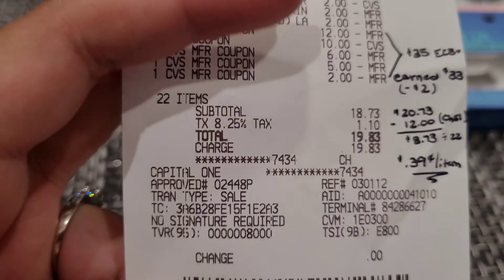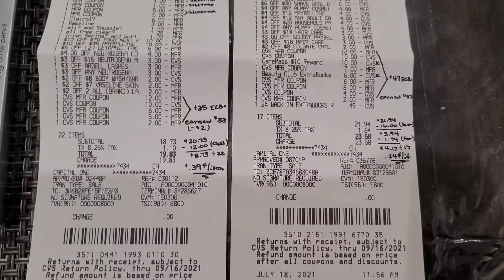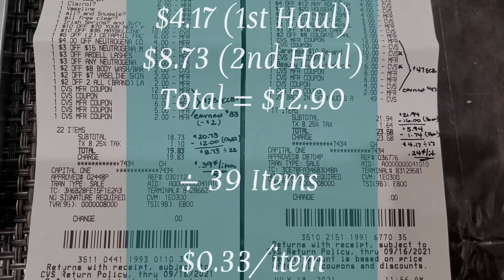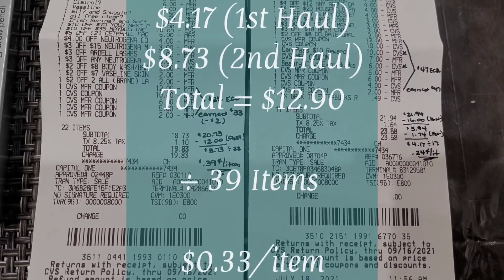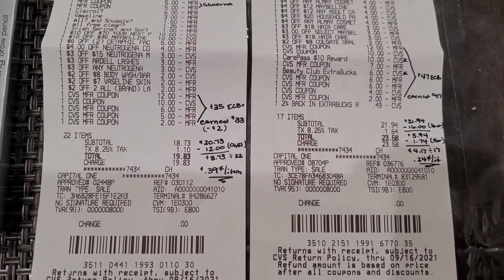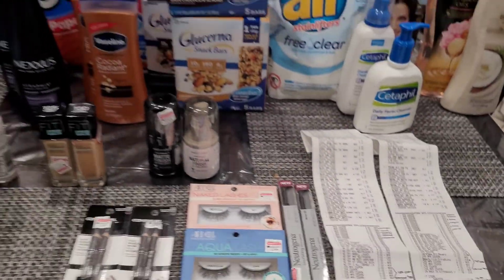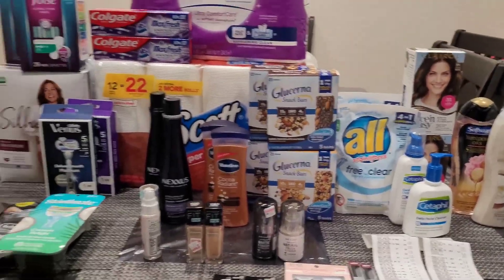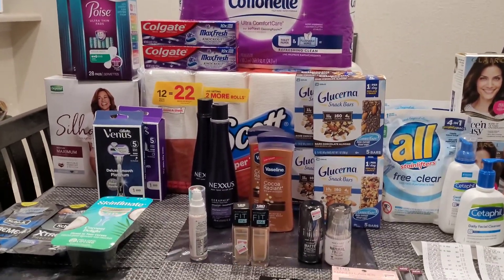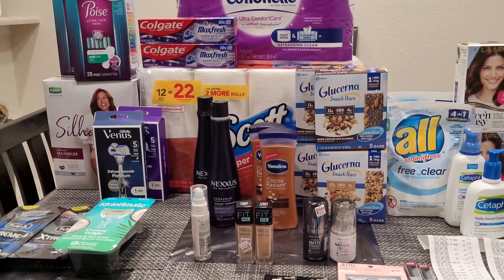Even though I messed up on the Wet and Wild, it still turned out pretty great. Both receipts side by side: a total of $12.90 for 39 items, or only 33 cents per item — super amazing. I'll take that any day. Hopefully you guys are able to score some of these deals. Let me know, and thanks for watching. Until next time, bye!